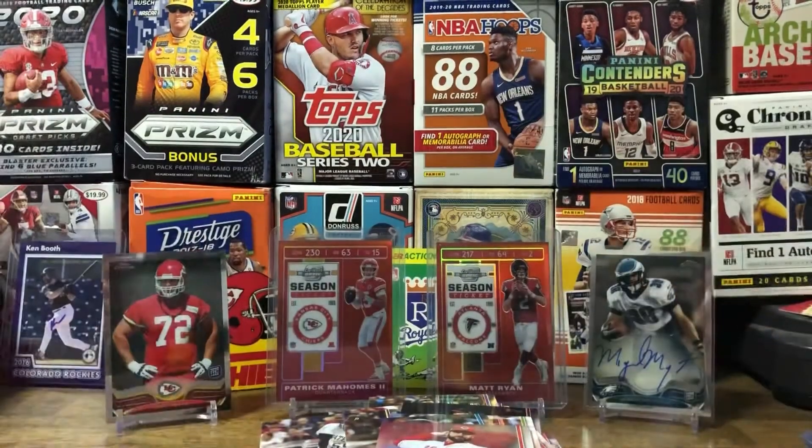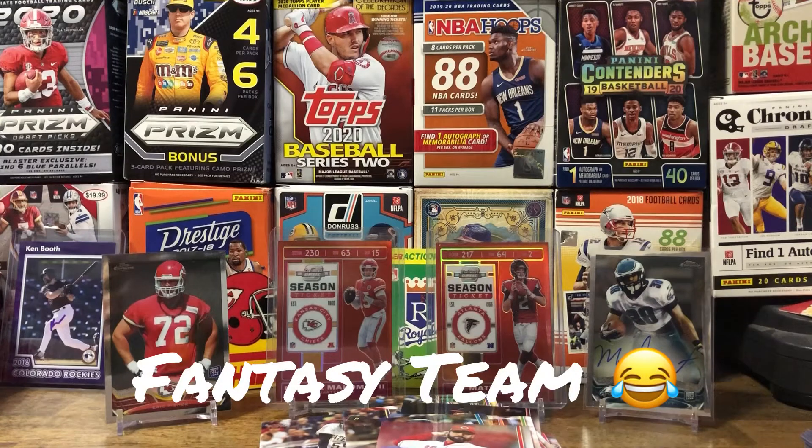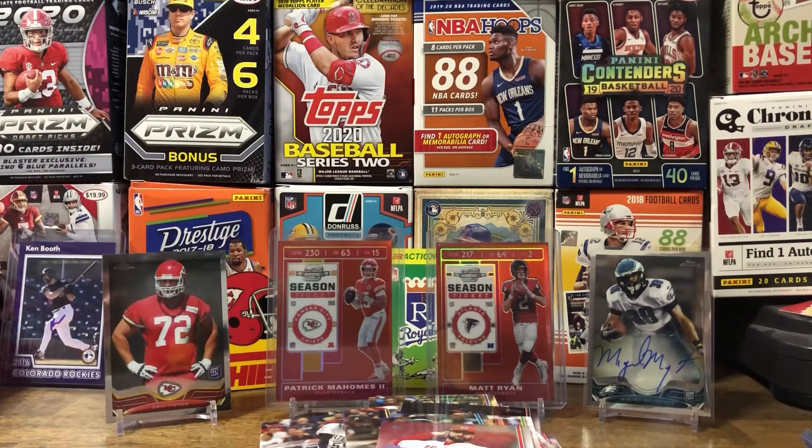No Kevin Biggio rookie, which is unfortunate — I was hoping to pull that one. He's on my rookie team this year and he's doing phenomenal. I've noticed whenever I'm doing a fantasy league, a lot of times the players that are on my team — I usually seek out their cards a little bit more if they're doing good for me. Just part of the fun.